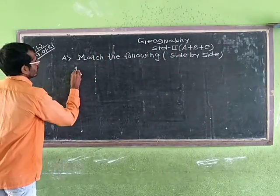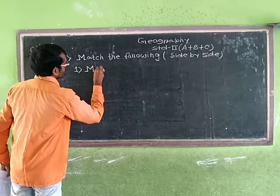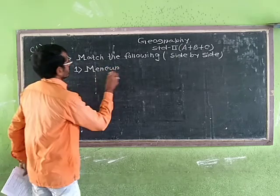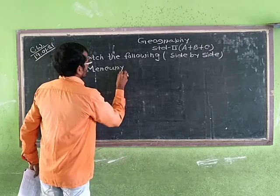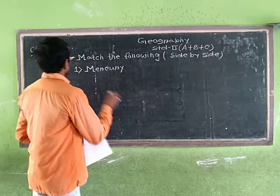Number 1: Mercury. We know that Mercury is the smallest planet. Mercury is the nearest planet of the solar system.